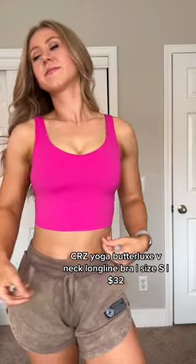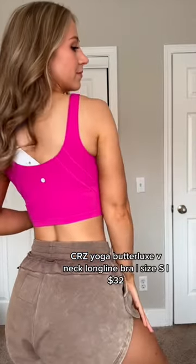Amazon has been stepping up their sports bra game, so let's try some. This is really more of a top, but the CRZ Yoga built-in bra top is super soft and actually had really good coverage.